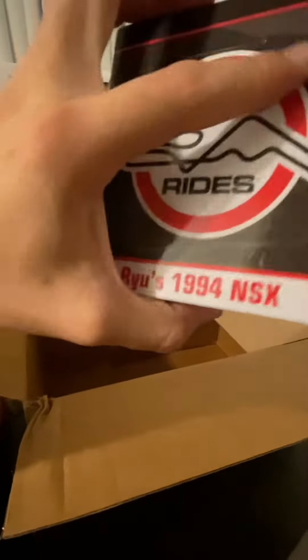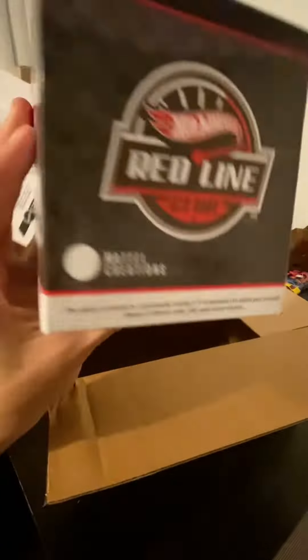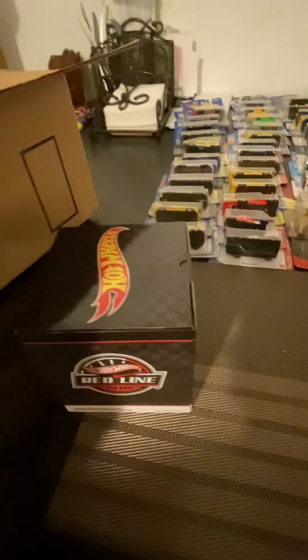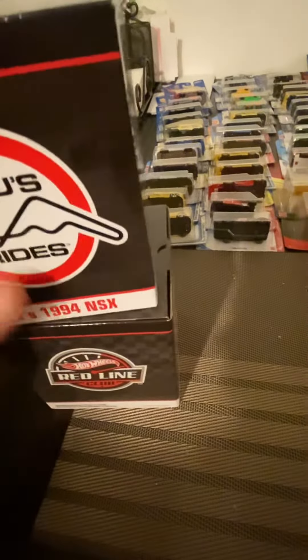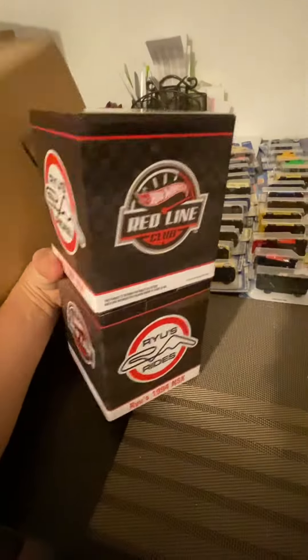This one is the 1994 NSX with the headlights and everything. We're gonna keep them in here — this one looks nice. I can't see the car from every side on some other videos, but I'll probably open one myself later on. This looks fresh, so let's open it slowly.